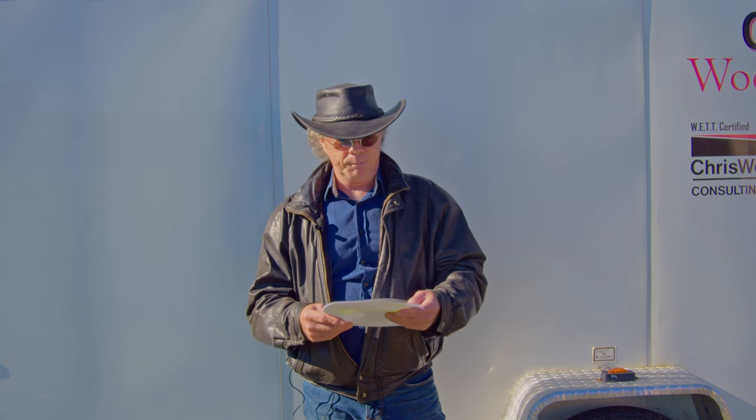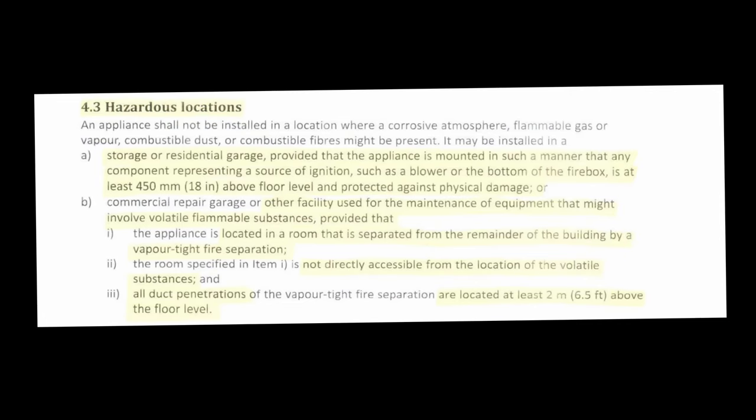So first and foremost, I'm going to read this part from the B365 code because I don't want to miss anything. An appliance shall not be installed in a location where a corrosive atmosphere, flammable gas or vapor, combustible dust, or combustible fibers might be present.